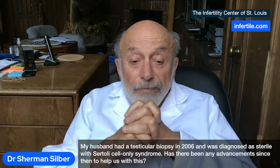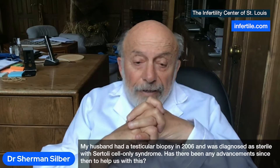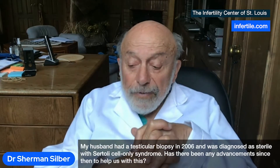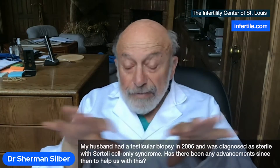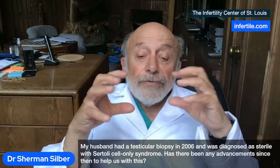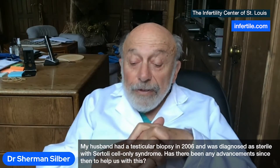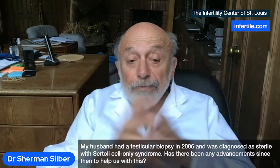So that was a major advance, and that was in 1995. Now, there are two ways that the doctors might have been in error in 2006. One is, they might have been overaggressive and dug their way through the testicle doing a micro-dissection, which I think is a disaster. Then your testicle shrinks up, and there's nothing you can do about it — they've destroyed it. But the other thing is, you might just do a little biopsy, and then there might still be sperm there that you've missed.